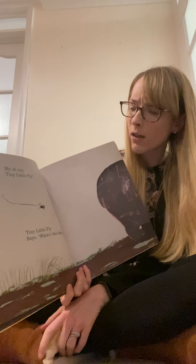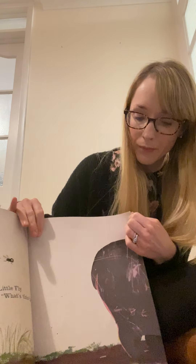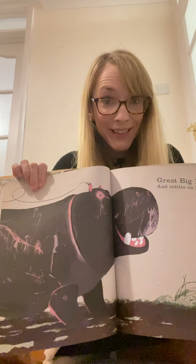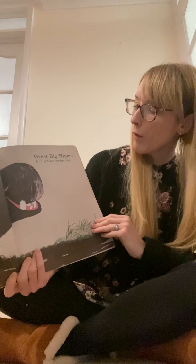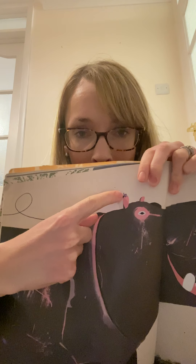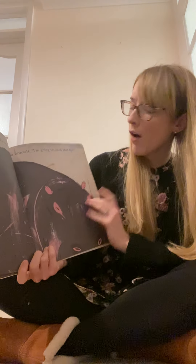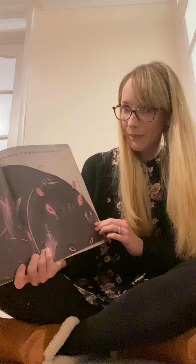My oh my, tiny little fly, tiny little fly says, what's this here? Look. What? Have a think - what animal could this be? What's the next animal? Have a look. It is a hippo. Did you guess that? Are you right? Great big hippo and settles on his ear. Look really carefully at the top up here. Tiny little fly on the hippo's ear. Great big hippo winks one eye, says to himself, I'm going to catch that fly. Do you think he's going to?